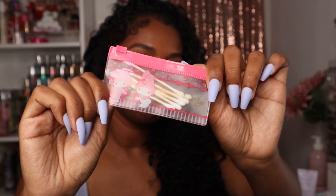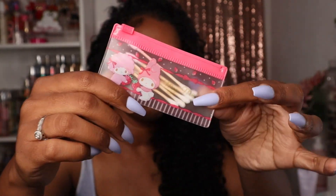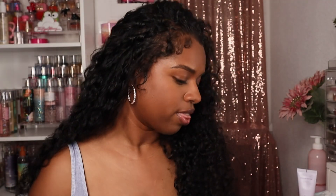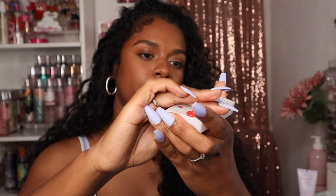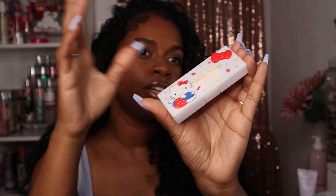Next I brought some Q-tips in my little My Melody zip pouch from Daiso — it came in a pack of three but I just brought this one because it's the perfect size for Q-tips. I also brought this little container from Daiso that just has my gum in it. I always keep gum on me because I love gum.